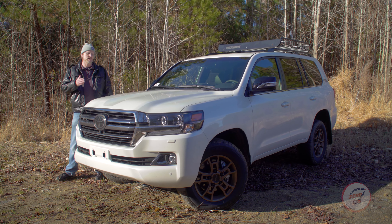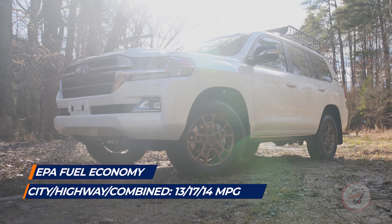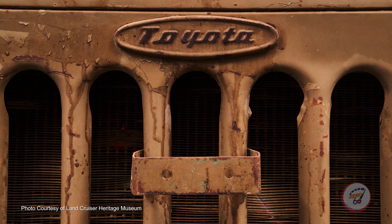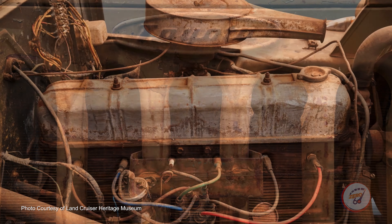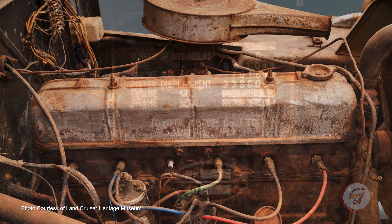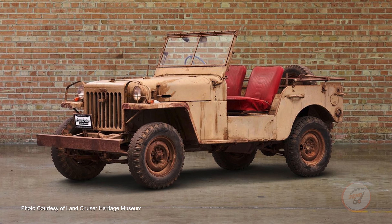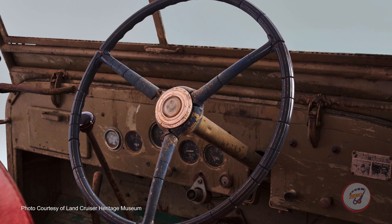Before I tell you why this Heritage Edition is such an incredible off-road beast and luxury limo, let's take a trip back to the Land Cruiser's rough-and-tumble roots. Originally known as the Toyota BJ — with B standing for its Type B inline six-cylinder engine and J for Jeep — it was actually developed at the request of the U.S. government during the Korean War.